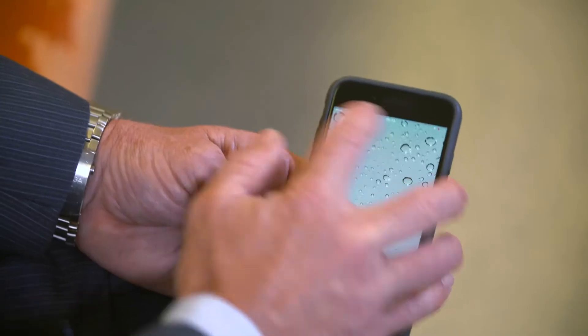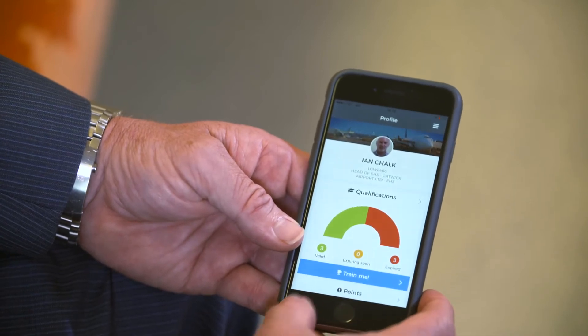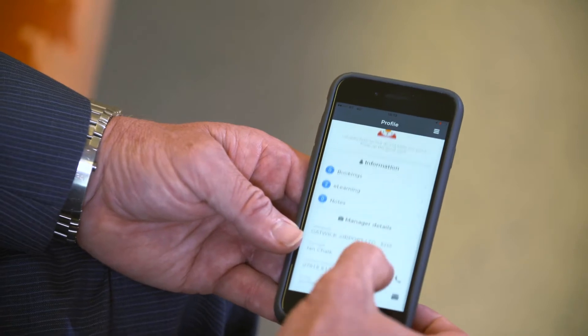One of the many benefits to the system, as we see it, is the ability for the end user to see where they're compliant and to see what training is available. Staff and contractors can download the AirDat app onto their smartphones. Opening the app, you can see your qualifications — both expired and valid training. That's the end-user view.